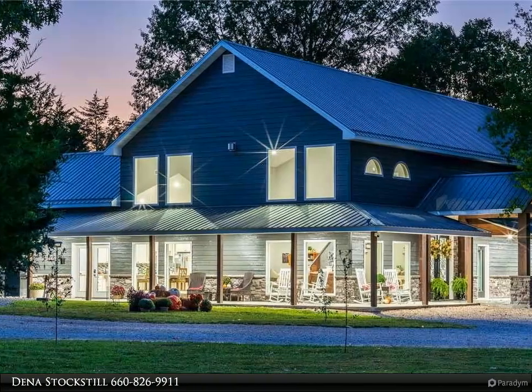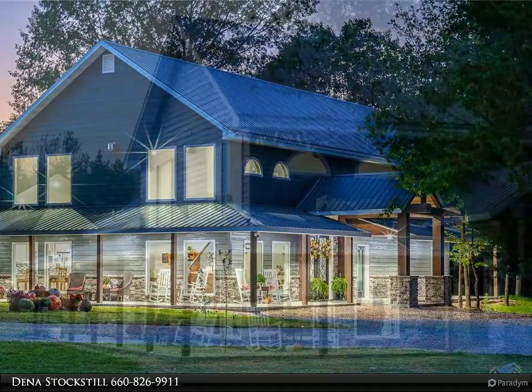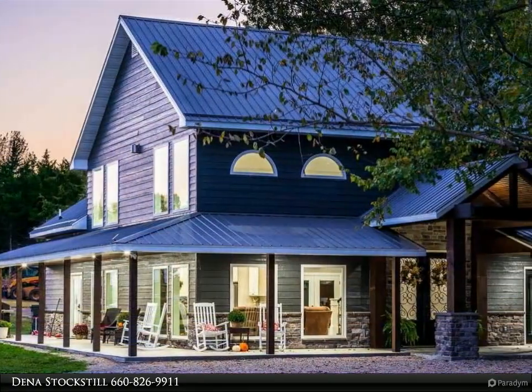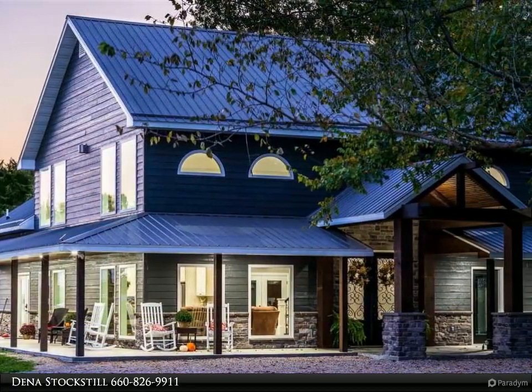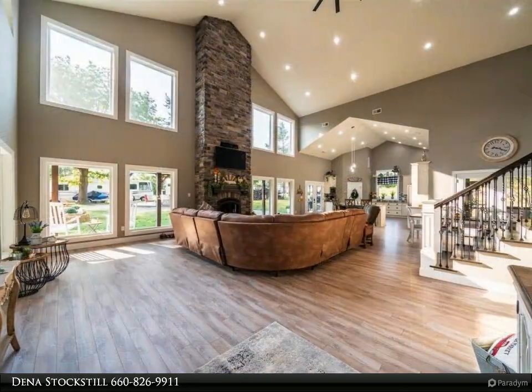Here is your castle. This custom-built home is a dream, built with the finest building materials. Drive up to the most accommodating covered front porch with lots of fresh air and gorgeous scenery.